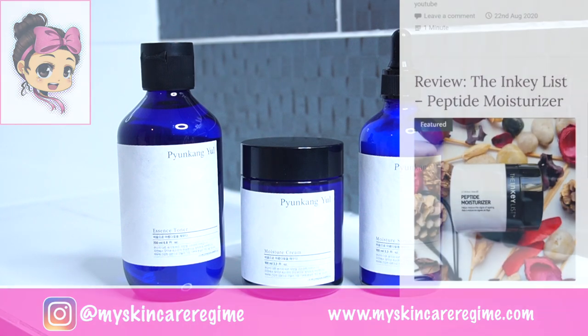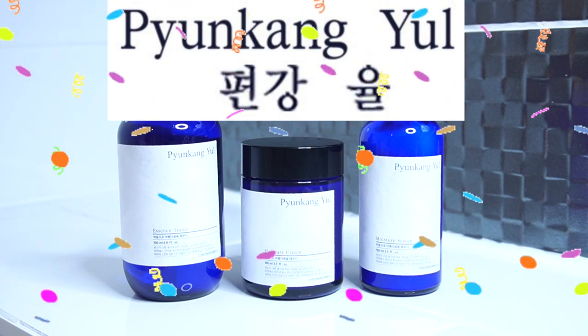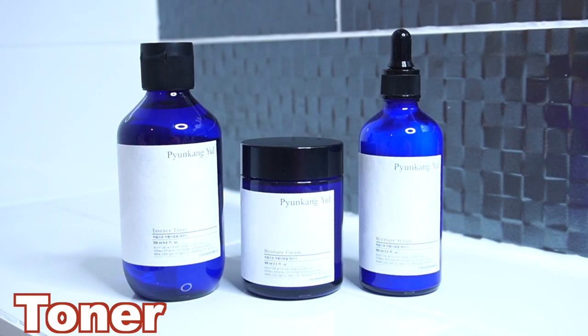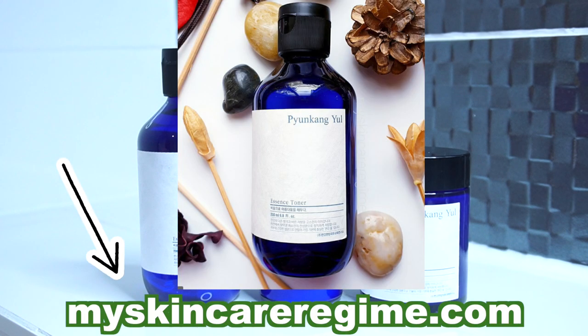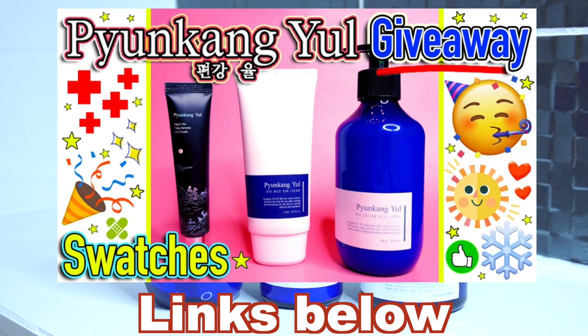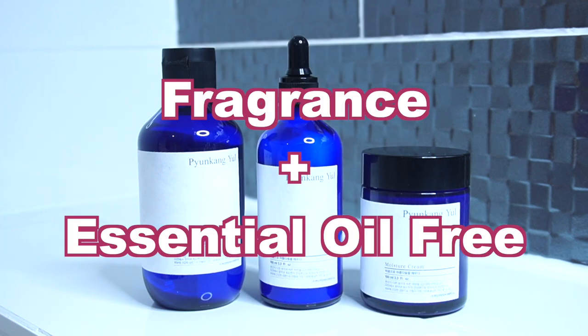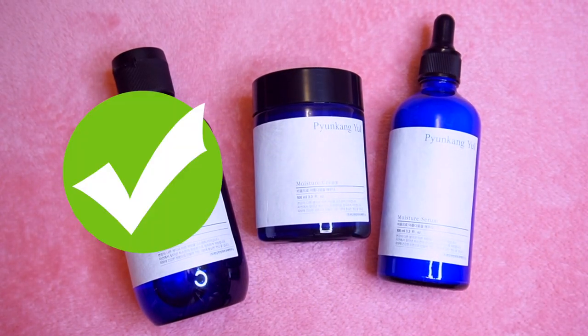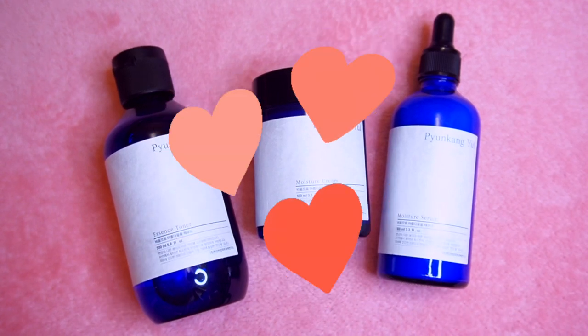In this video, I'll be swatching and providing my first impressions of products from the K-Beauty brand Pyongang Yul. This includes their toner, moisture serum and moisture cream. I have already reviewed or swatched some other Pyongang Yul products, and I'll leave the links to those down below. All three of these products are fragrance and essential oil free, and I can safely say that I like all three of them a lot.